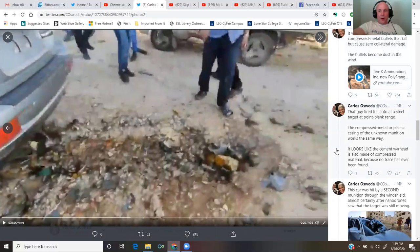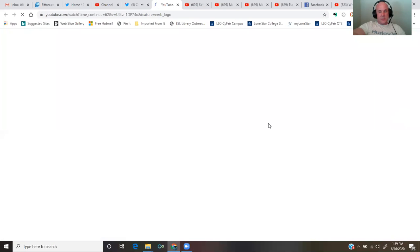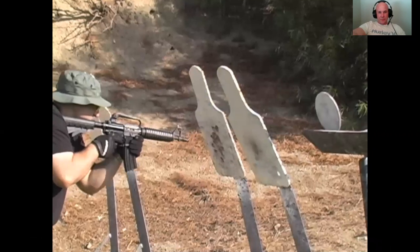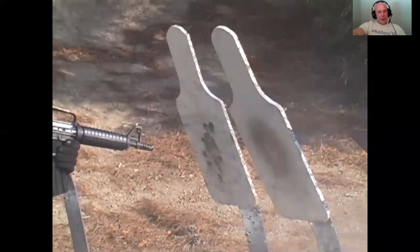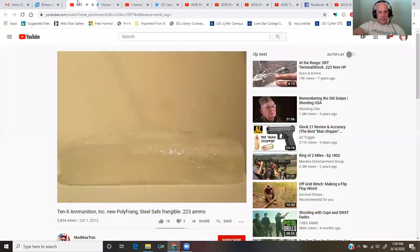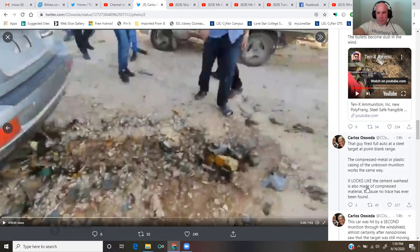That guy fired full auto at a steer. Check this out — the polyfranche bullet. It disintegrates on impact. No danger of ricochets. That guy fired full auto at a steel target at point-blank range. The compressed metal or plastic casing of the unknown munition works the same way.